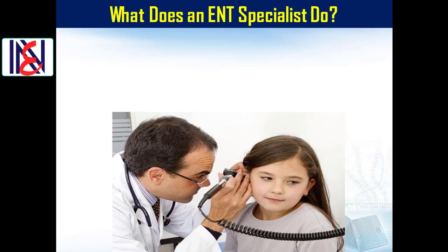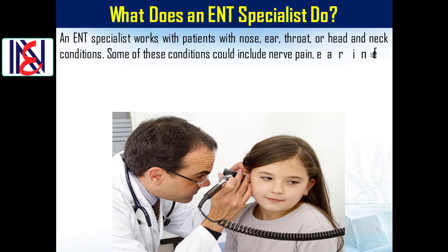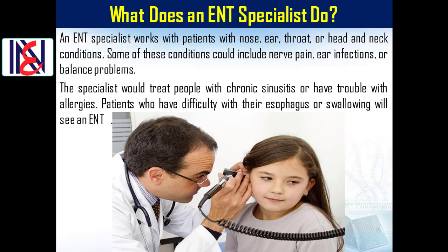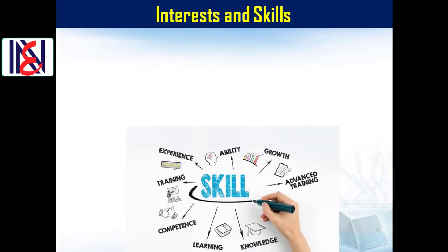What does an ENT specialist do? An ENT specialist works with patients who have nose, ear, throat, or head and neck conditions. Some of these conditions could include nerve pain, ear infections, or balance problems. The specialist would treat people with chronic sinusitis, allergies, or difficulty with the esophagus or swallowing.